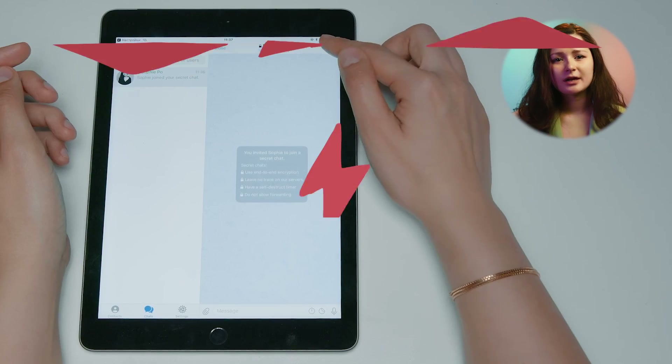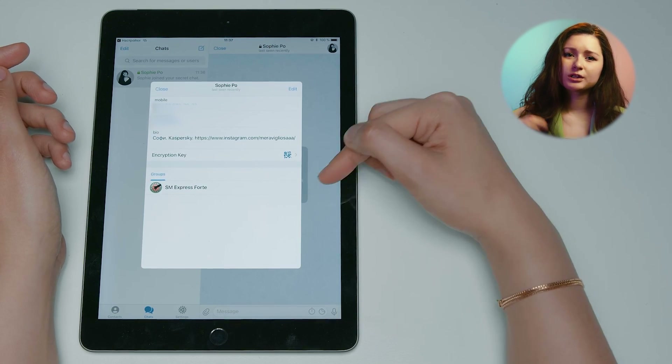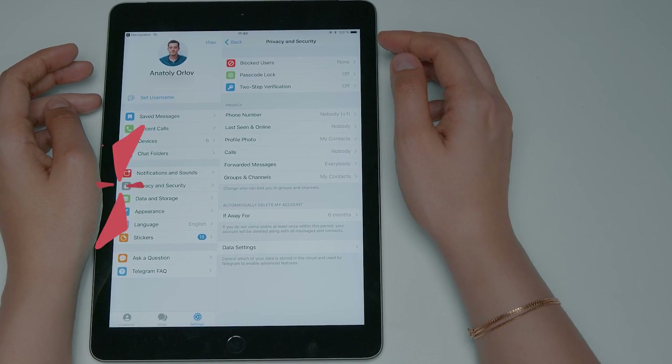You can also tap or click the avatar. If end-to-end encryption is enabled in the chat, the words 'encryption key' will be visible at the bottom of the window. Besides secret chats, Telegram has other useful features to enhance privacy and security. You can find them in the settings menu by selecting 'Privacy and Security.'